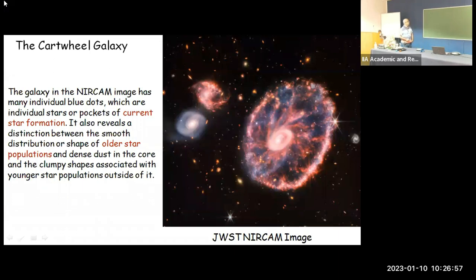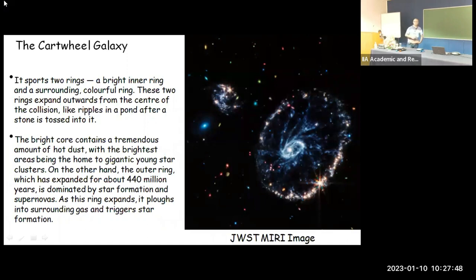As written in the press release notes on the JWST webpage, you can see many individual blue dots here — they are supposed to be pockets of current star formation. There are also many red dots, which quite well distinguish the smooth distribution of the older stellar population, and the dense dust in the core that is there because of this extreme collision event. There is also a beautiful image from the JWST MIRI instrument.